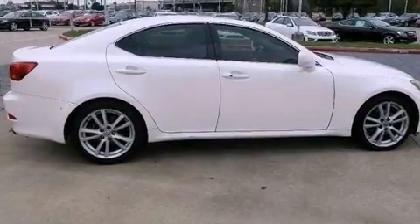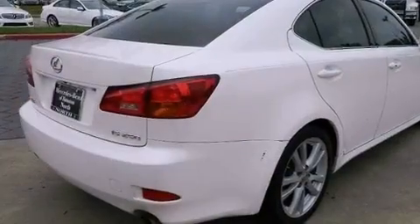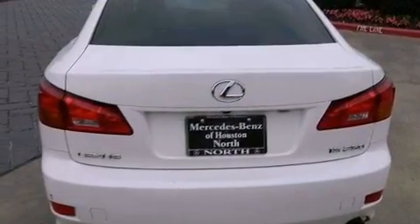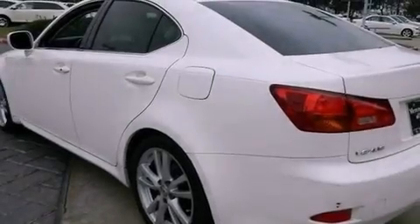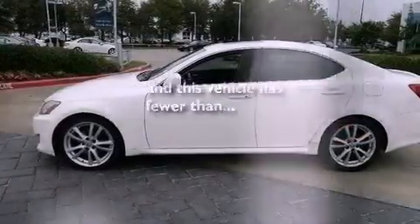Features include a premium audio system, aluminum wheels, traction control and stability control systems, a CD player, leather seats, performance tires, an engine immobilizer theft deterrent system, rear impact crumple zones, and dual power seats. This vehicle has less than 75,000 miles.